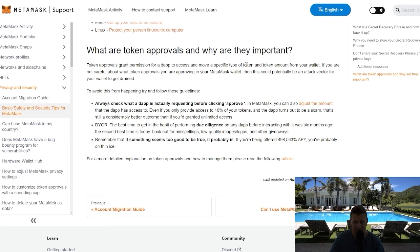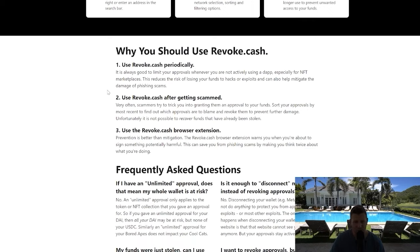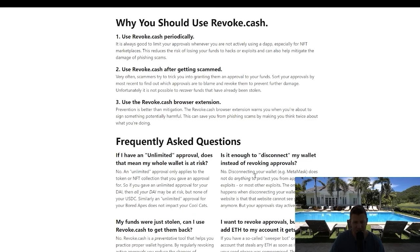On a regular basis, go to revoke.cash. You can connect your wallet at the top right-hand corner, and once connected it will show you all the smart contracts that currently have access to your wallet — all the ones you've approved over time. I would revoke as many of those that you're not using or don't plan to use in the future, because they potentially have access to move funds out of your wallet depending on the dApp and smart contract you've approved.